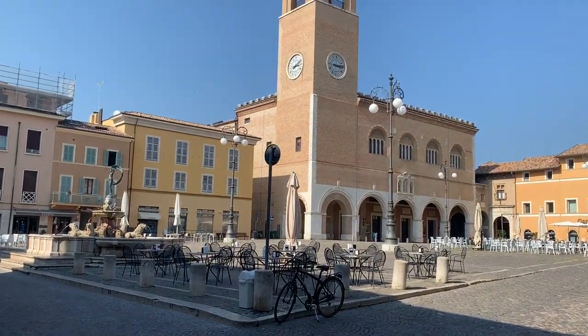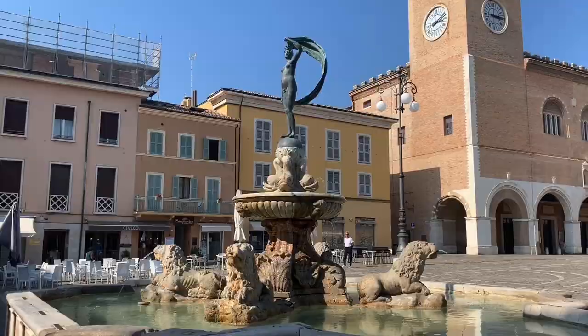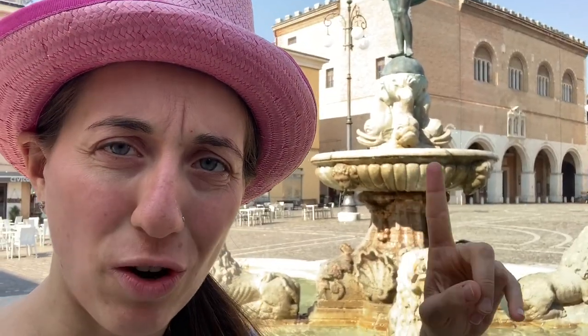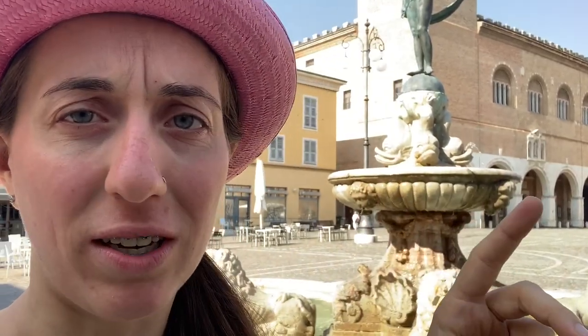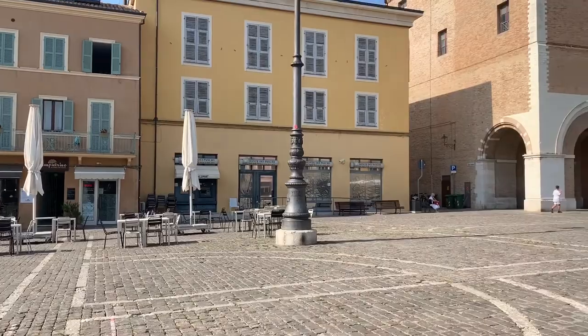Here we are! That's the statue of Fortuna of Fano, because the original name of Fano is Fanum Fortunae — the city of Fortuna. This lady right there is the symbol of the whole city. As you can see, there are bars all over the place.